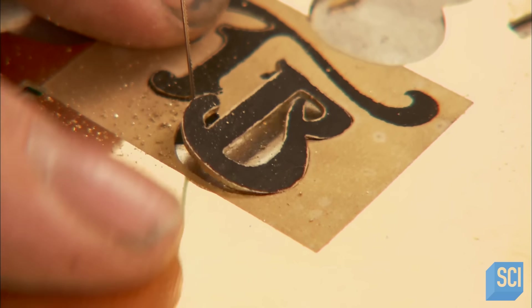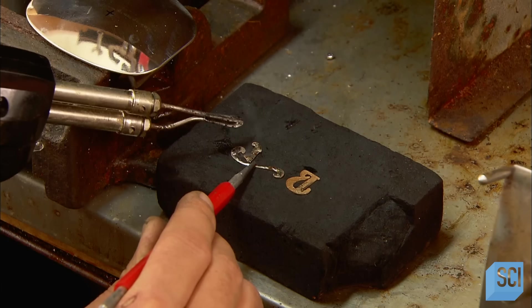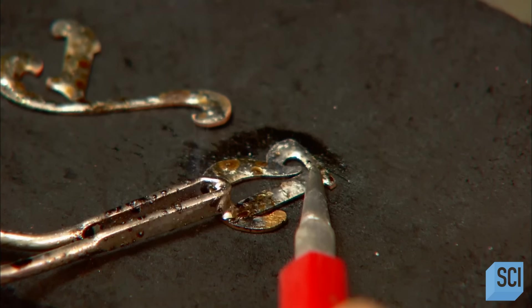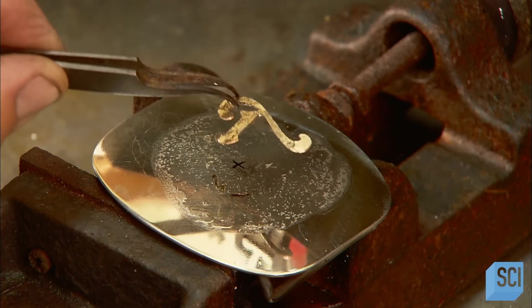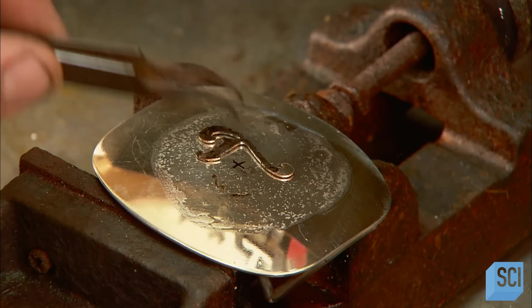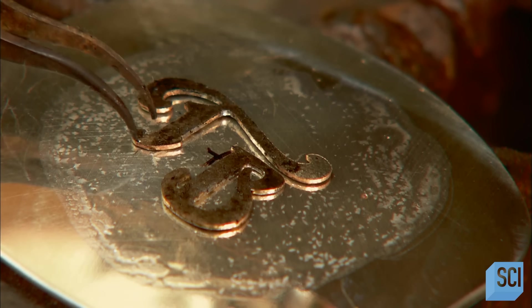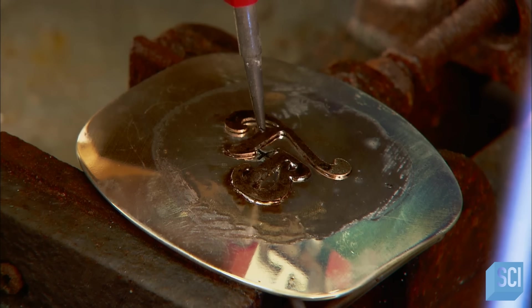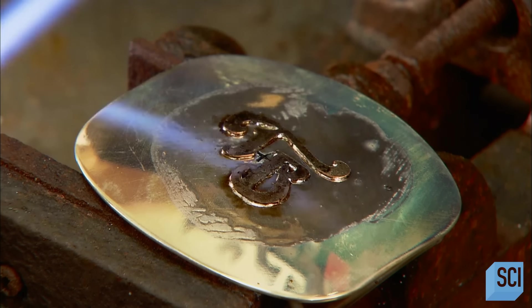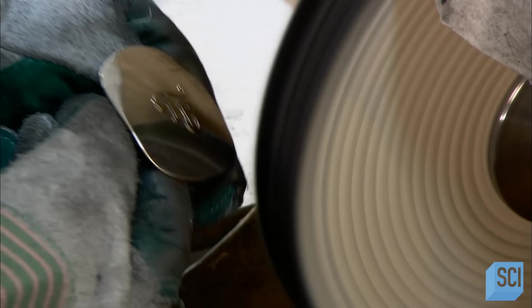He uses a jeweler's saw to cut out initials using the font, material, and size selected by the customer. The initials are made of gold fill — a thin layer of gold on top of brass. He carefully positions the initials on the sterling silver buckle, which has been covered with flux for the soldering phase. Too much solder on the back of the letters and it could flow out onto the buckle surface. Heating the belt buckle causes the solder on the back of the letters to attach firmly to the sterling silver surface. With a polishing compound and cloth polishing wheel, he gives the buckle a brilliant shine.